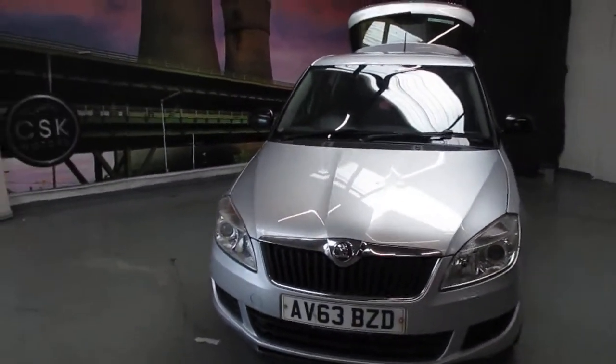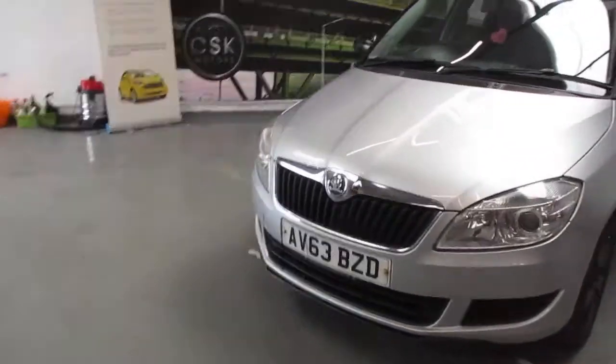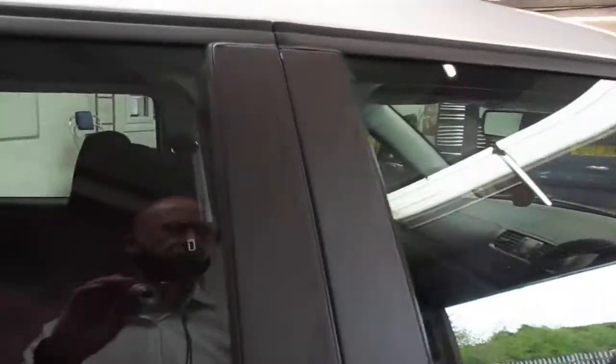Here we have a 2013 63-plate Skoda Fabia petrol, finished in silver. First impression — initially very, very nice car, looking good with the black alloys on it. Let's have a look on the inside.